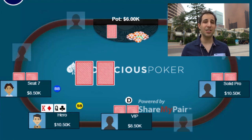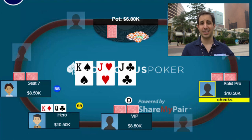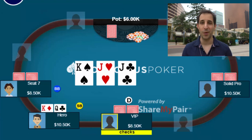The flop comes down king-jack-jack rainbow. I check, the big blind checks, middle position checks, and the button checks. It goes four ways to the turn.